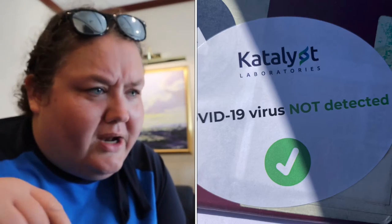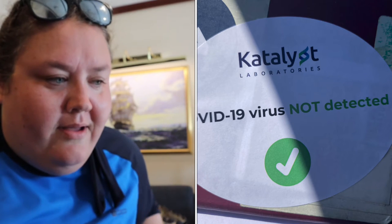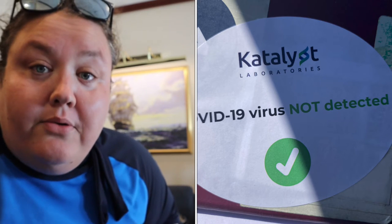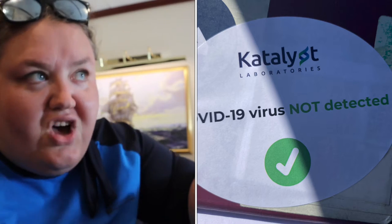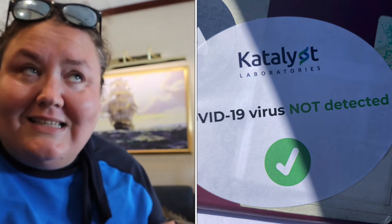We had to drive around to another gentleman who put a big sticker on our passport saying we were COVID free. Then we drove around outside of the hut and round to the area near where we got on Scarlet Lady last year, but to a smaller checking area.